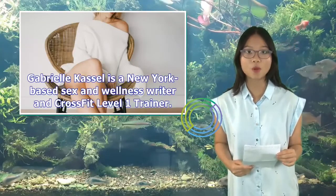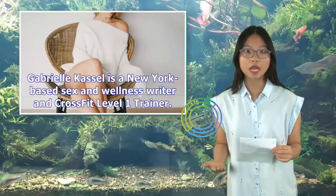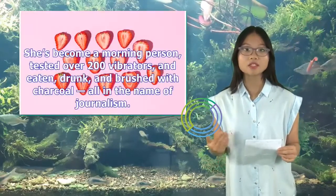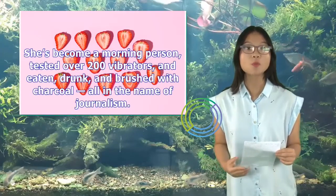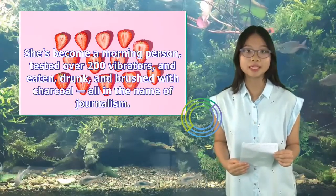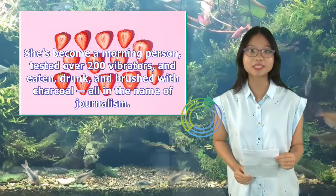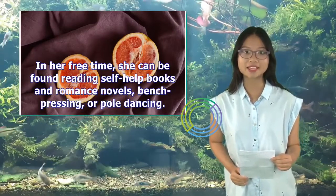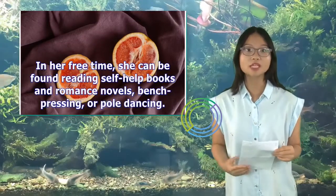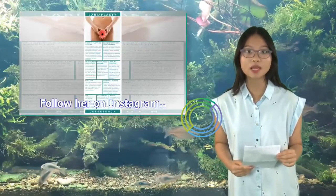Gabrielle Castle is a New York-based sex and wellness writer and CrossFit Level 1 trainer. She's become a morning person, tested over 200 vibrators, and eaten, drunk, and brushed with charcoal — all in the name of journalism. In her free time, she can be found reading self-help books and romance novels, bench pressing, or pole dancing. Follow her on Instagram.